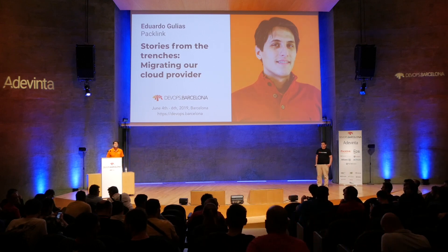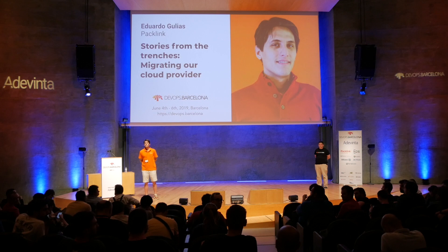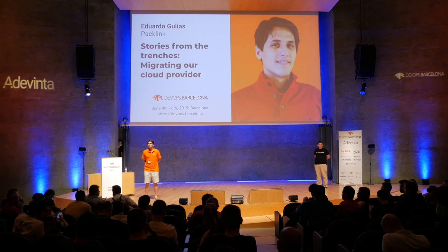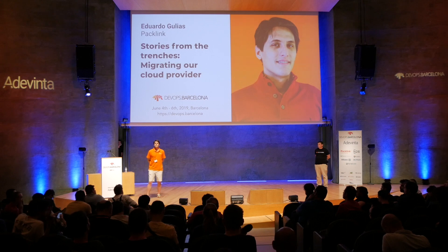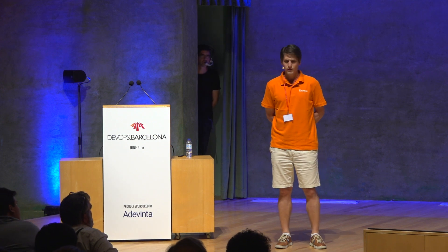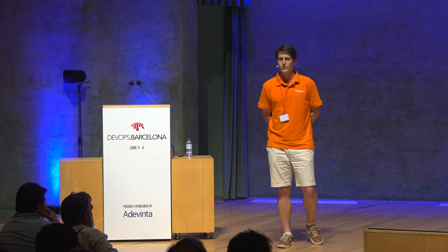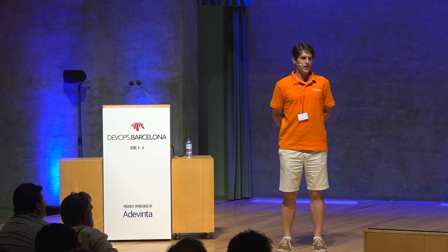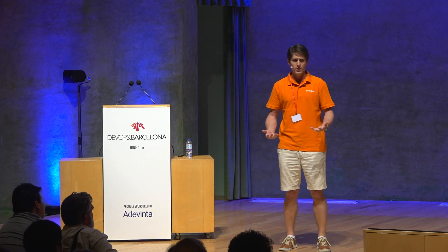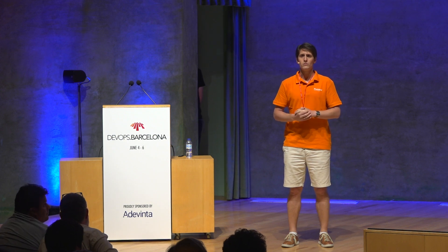Question: how did infrastructure cost change after migration — was it reduced after moving from the mid-size cloud provider to Google Cloud? Actually, yes. One of the great things was we were able to do a full prototype of the cost structure with Google, and it was estimated to be more or less the same, but with real traffic and everything, it actually cost less in the new provider.